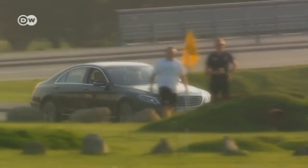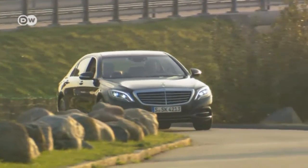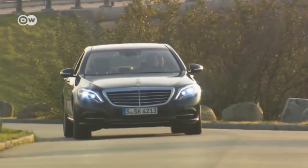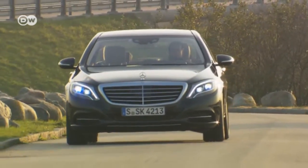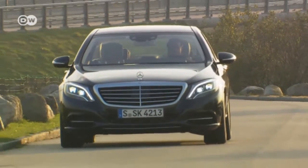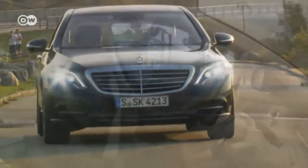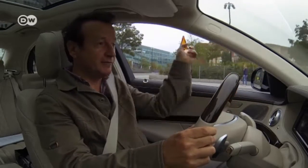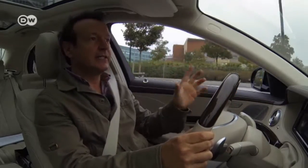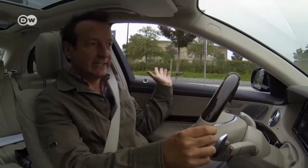In accordance with the NEDC driving cycle, the plug-in hybrid S-Class consumes just 2.8 liters of fuel per 100 kilometers. Reinhold says it's nice to drive the plug-in hybrid with the windows down, as in electric mode the car is virtually silent. The only sound you hear is other drivers.